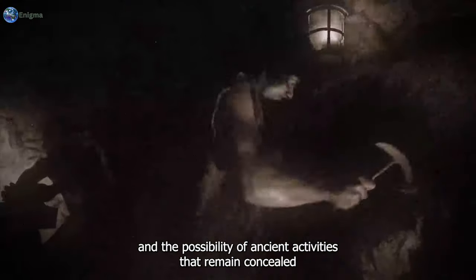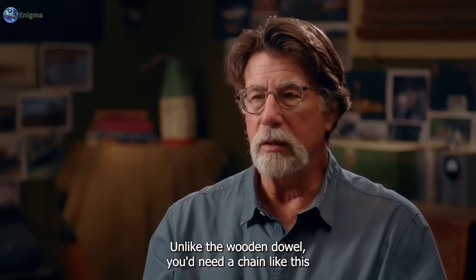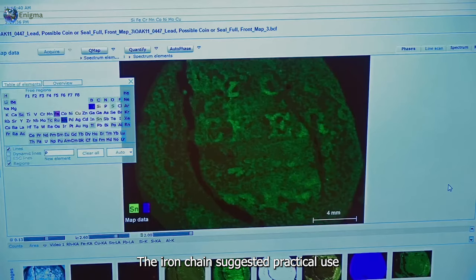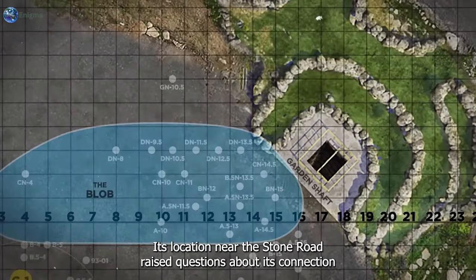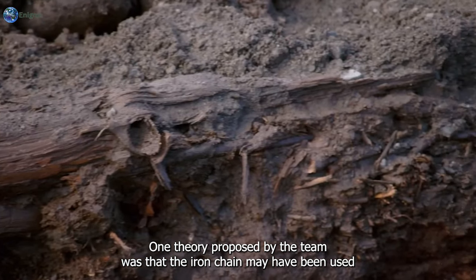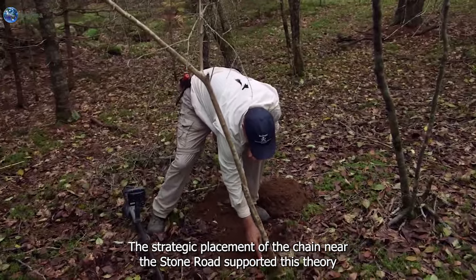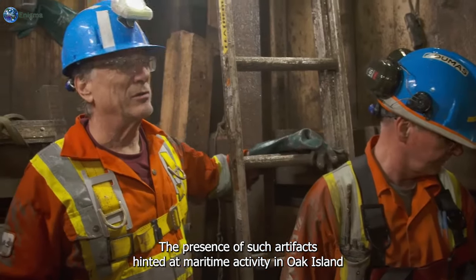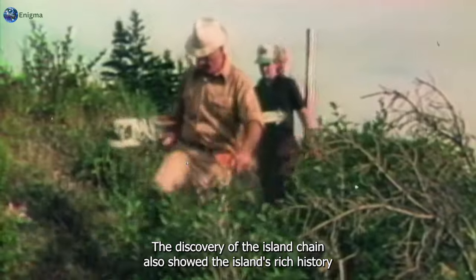The implications of such a discovery were intense, hinting at a rich history and the possibility of ancient activities that remained concealed beneath the island's surface. "You'd need a chain like this for unloading." The iron chain suggested practical use, possibly in the transportation or handling of heavy loads. Its location near the stone road raised questions about its connection to the island's history. One theory proposed by the team was that the iron chain may have been used to unload valuable cargo from ships onto Oak Island, as its strategic placement near the stone road would have provided a convenient point of access.